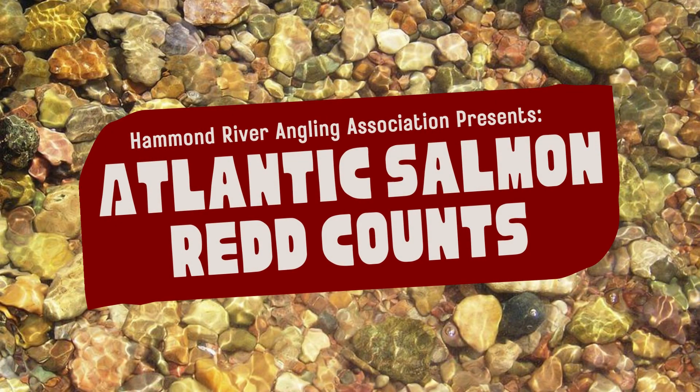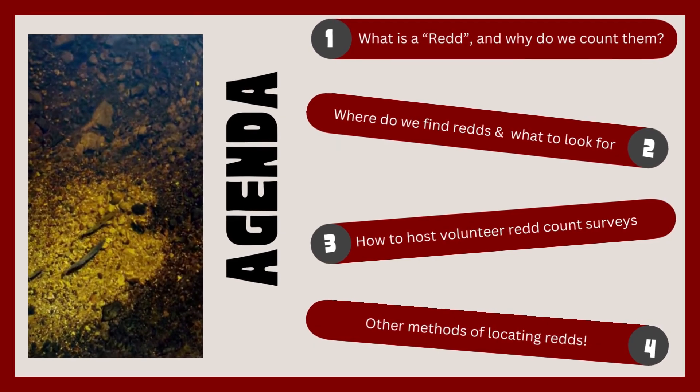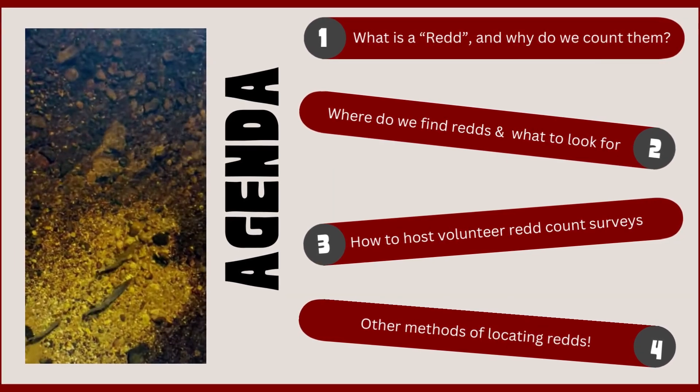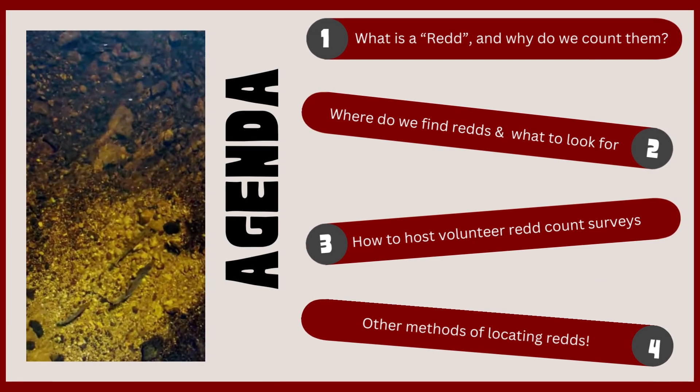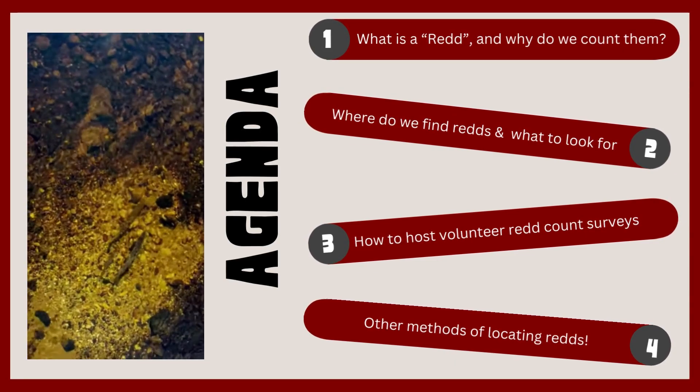Ready, set, go. The Hammond River Angling Association will show you everything you want to know about Atlantic salmon redd counts. In this presentation, you'll learn about what is a redd and why we count them, where to find reds and what to look for, how to host a volunteer redd count survey, and other methods of locating reds.